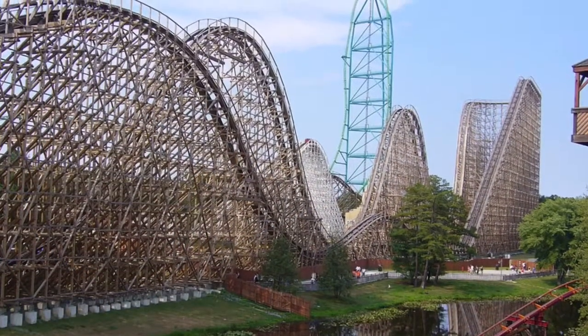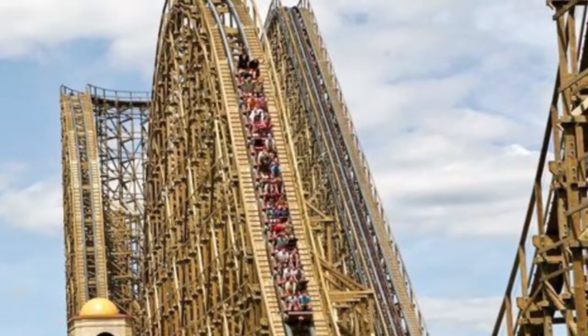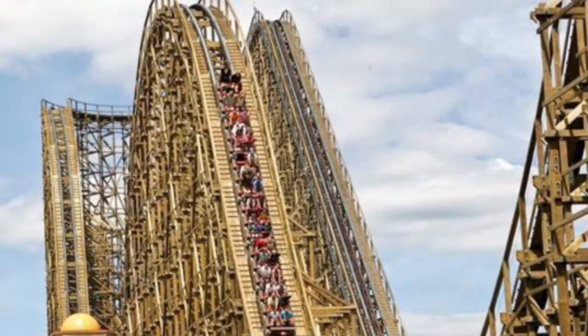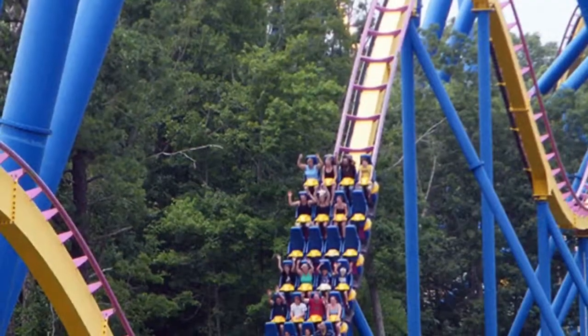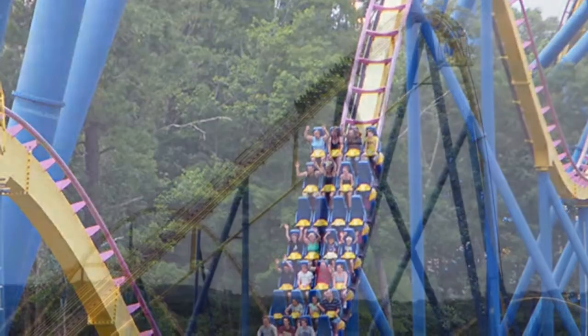Welcome everybody to Coaster Center! I'm your host Michael, and in today's video we are going to be comparing my second and third favorite roller coasters. My second being El Toro and my third being Nitro. They're both at my home park, Six Flags Great Adventure.